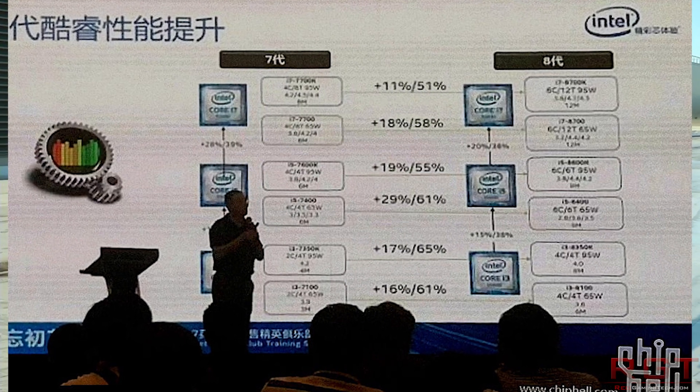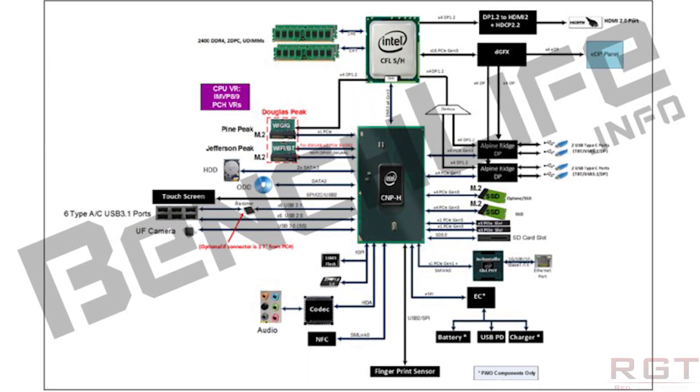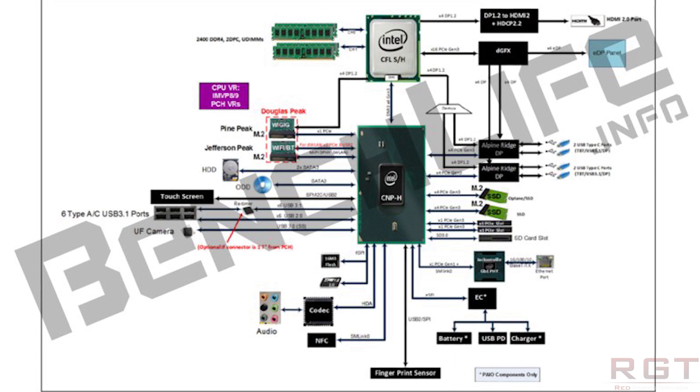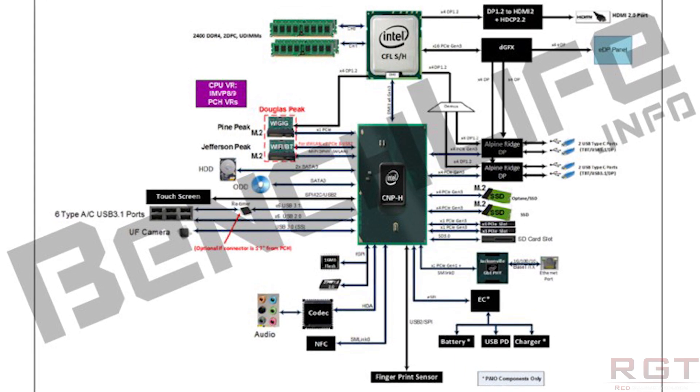I suspect AMD are still going to win in multi-thread tasks in some instances, and they'll probably have the price advantage too. Plus, with AM4, you know you'll be able to slot in the next generation of Ryzen processors as well, and I suspect for many people that's certainly going to factor into their purchasing decision.